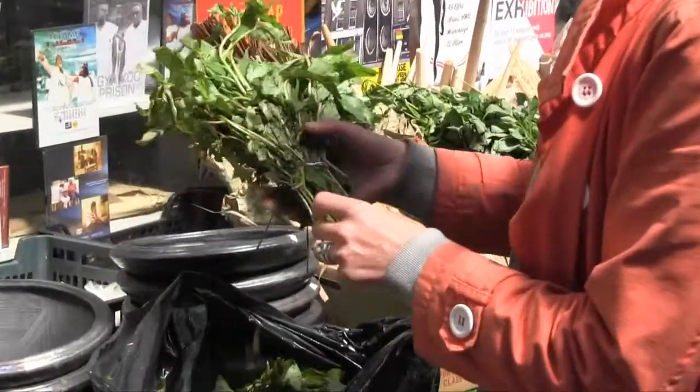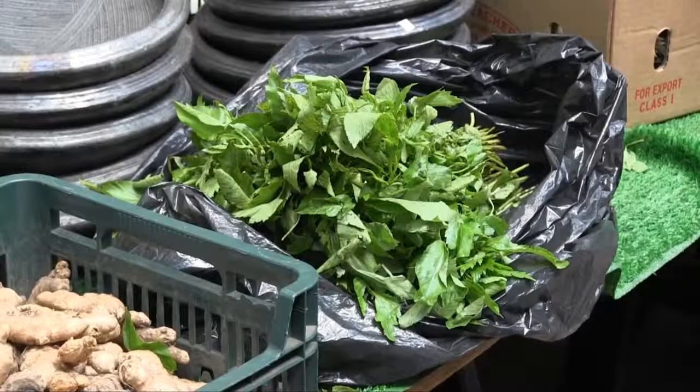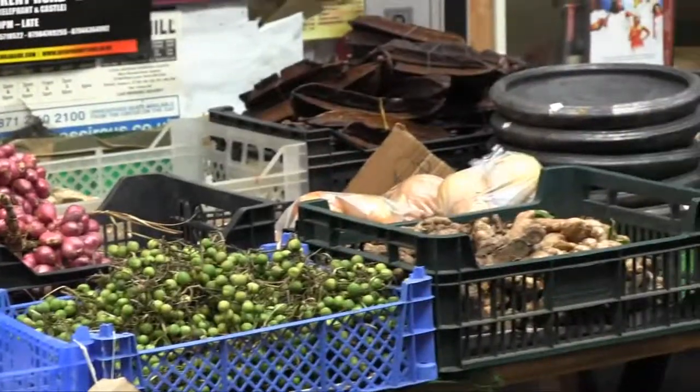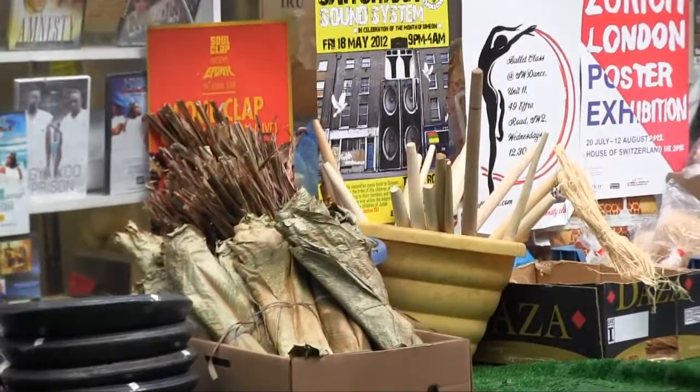We're buying some jute plants, also known as 'we do.' This plant is from Ghana — they all come from Africa, from Accra, Ghana. It grows particularly well in West Africa. We can eat it raw, cook it, and drink the water.